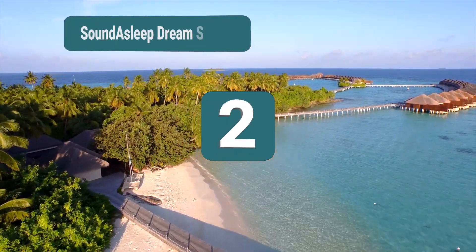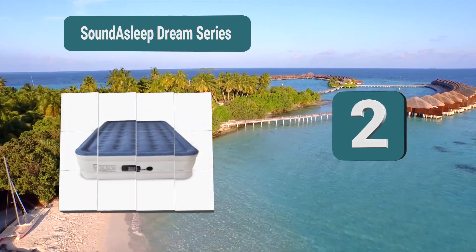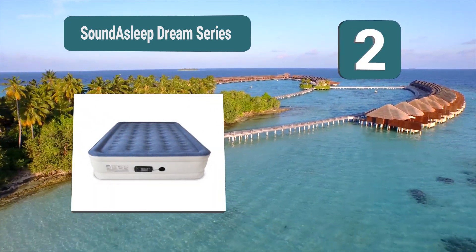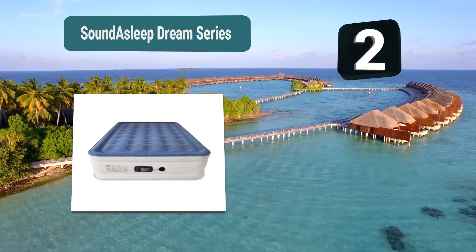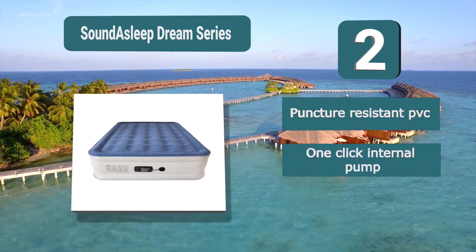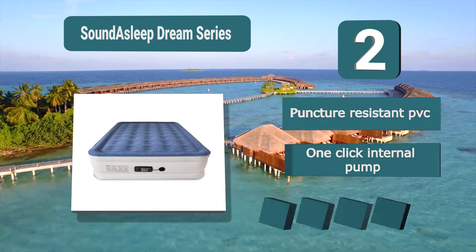Number 2: Sound Asleep Dream Series, which is ideal for those more luxury camping experiences. It comes in two sizes of either queen or twin and comes with a beige taupe top which will be able to easily keep any bedding attached to it, but is also comfortable on its own too. The product comes with a one-year warranty.